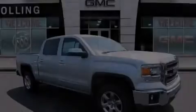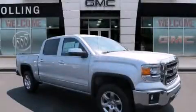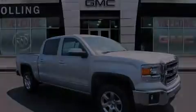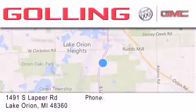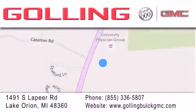Stop by today and test drive this automobile for yourself. Golling Buick GMC is located at 1491 South Lapeer Road in Lake Orion. Our goal is to exceed all of your expectations to ensure that you'll return for future visits.